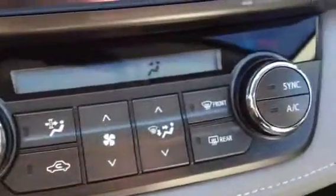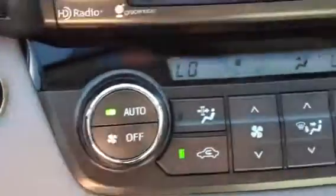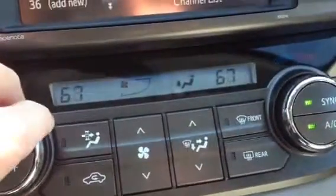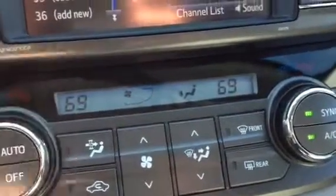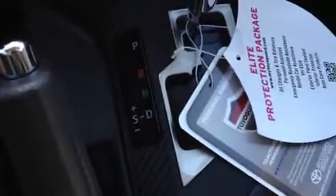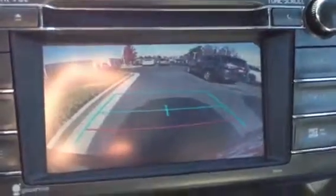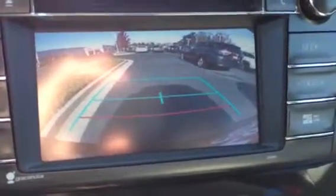Dual zone climate control — just touch automatic and dial in the temperature you want. Has a six-speed automatic transmission, gated. These are beautiful, beautiful vehicles. Has an automatic rearview mirror. And here's a really nice feature.